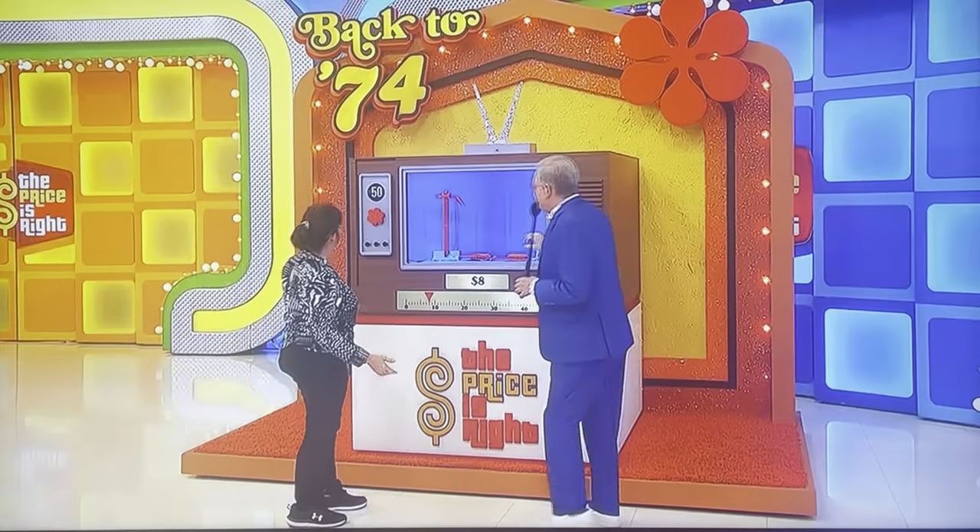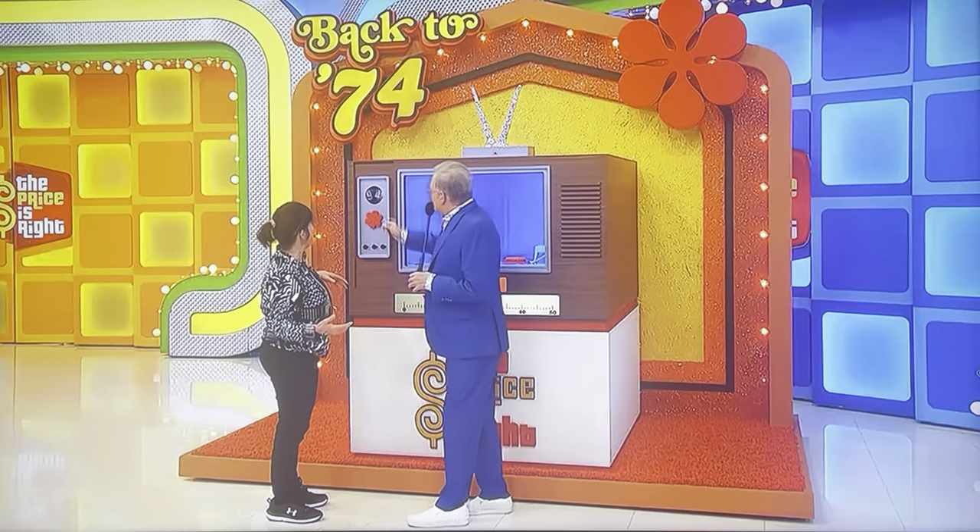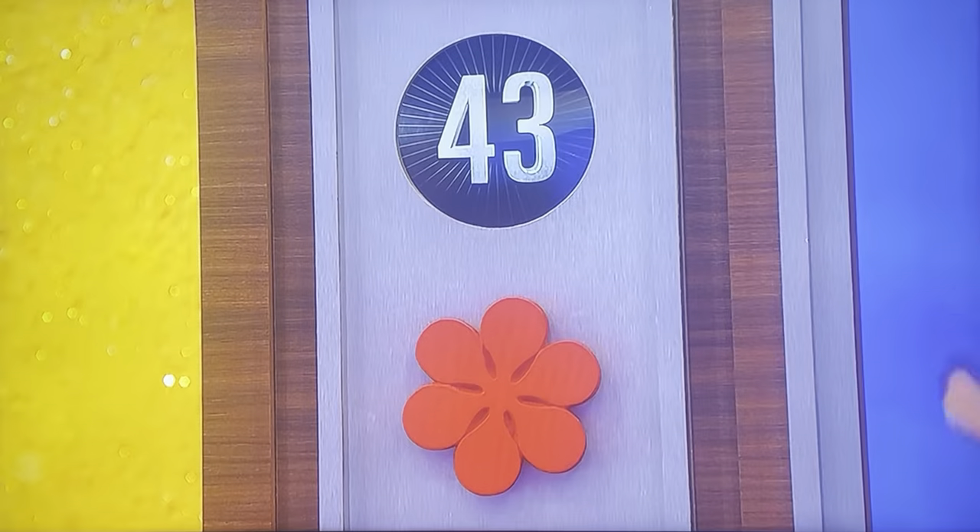We're going with $8. $8 in 1974. How much was it really? $15. You're only off by $7, so you're down to $43 to work with still.